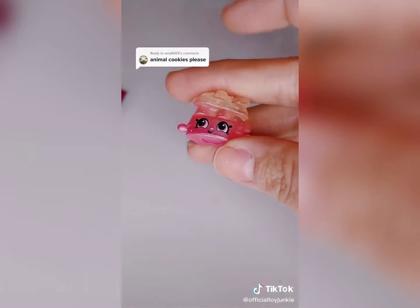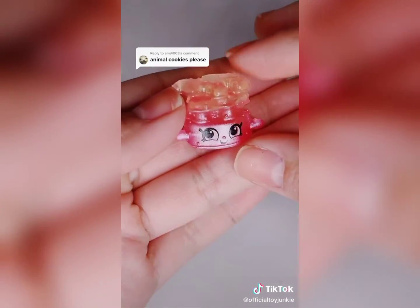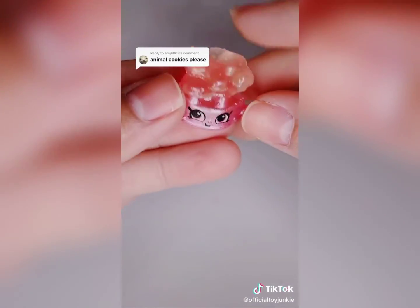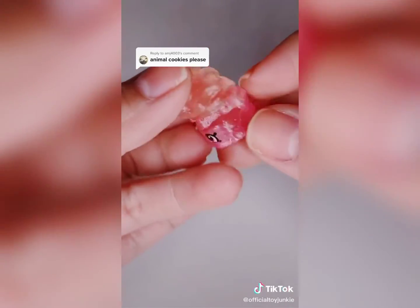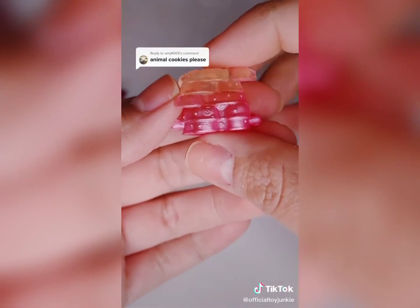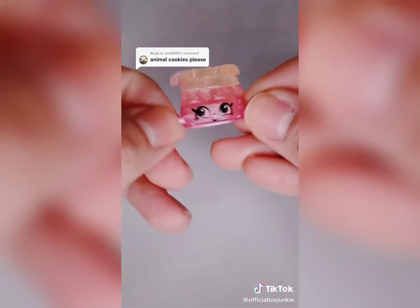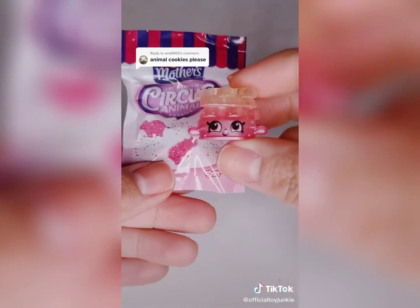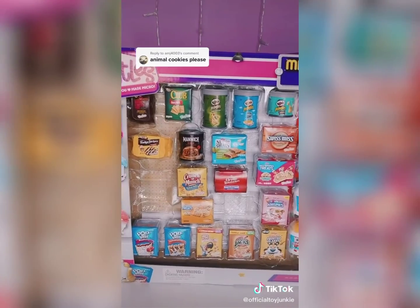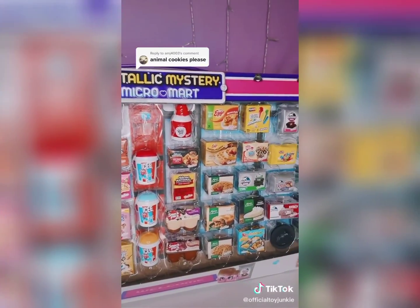Real Littles — AMJ, thank you so much for commenting! Oh my gosh, you guys, look at how cute this is! It's transparent — oh my gosh, this is super cute! Metallic transparent — oh my gosh, I love it! Circus Animal Cookies! Oh my gosh, I'm in love! Which one should we open next? Make sure you comment down below. Like and follow for more!